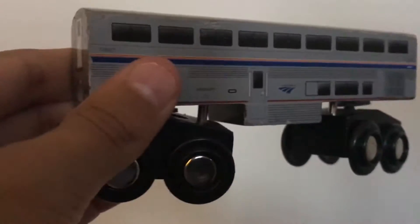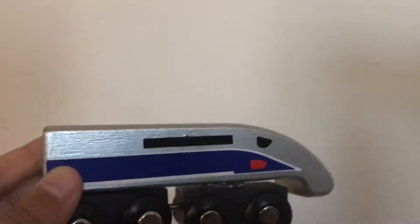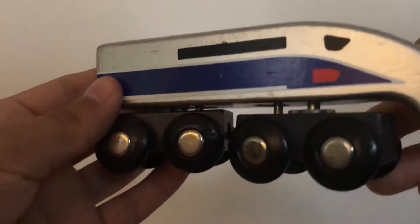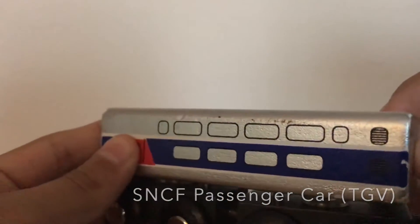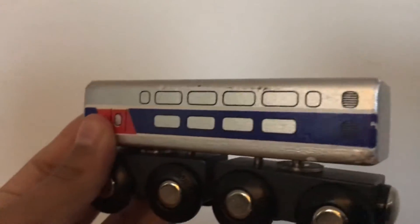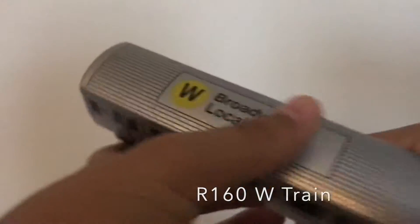Now we've got the TGV SNCF. I have another engine which I will not show, and I also have a coach car for this which I'm going to show next. I've had this SNCF for a very long time and I think it's really nice. Here's the SNCF coach car — it's a multi-level. Some SNCF cars are actually one level, but mostly they're two levels.